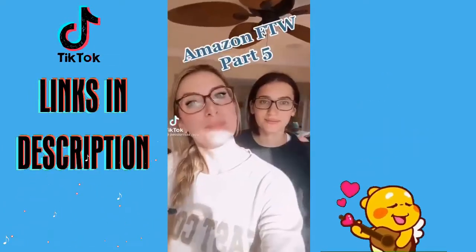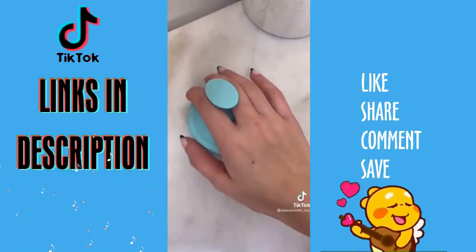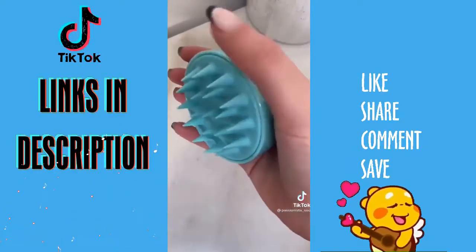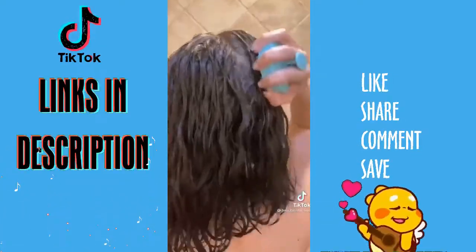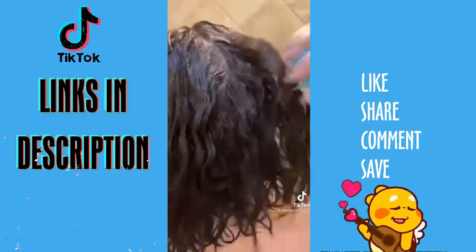Amazon for the win, Part 5. If you guys haven't tried this Amazon product yet, you are missing out — it is a shampoo brush and scalp massager. It feels amazing, made from silicone. It has over 54,000 reviews, helps to reduce dandruff, helps with hair loss, and it helps to promote circulation in the scalp. Definitely give it a go.